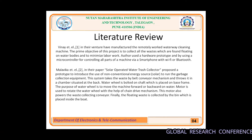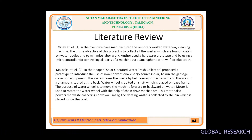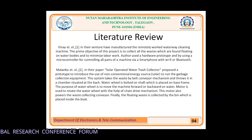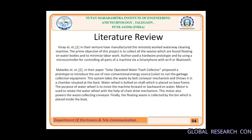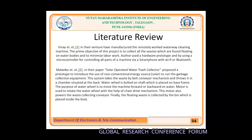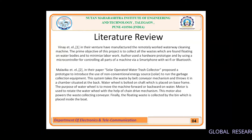These are some papers we have taken reference from. The first paper involved manufacturing a remotely operated waterway cleaning machine. The object of this project was to collect all waste found floating on water bodies and to minimize labor work. The author used a hardware prototype with a microcontroller for controlling all parts of the machine via smartphone with Wi-Fi or Bluetooth. We have used Bluetooth to control our prototype. The next paper is a solar-operated water trash collector, which proposed using a non-conventional energy source like solar to run garbage collection equipment, using a belt conveyor mechanism.